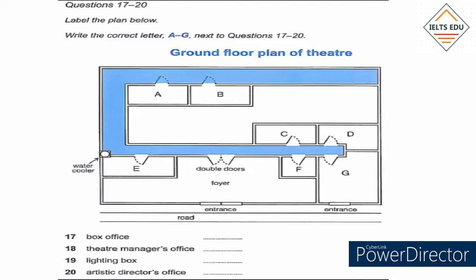Standing here in the foyer, you're probably wondering why the box office isn't here where the public would expect to find it. Well, you might have noticed it on your way in. Although it's part of this building, it's next door with a separate entrance from the road.